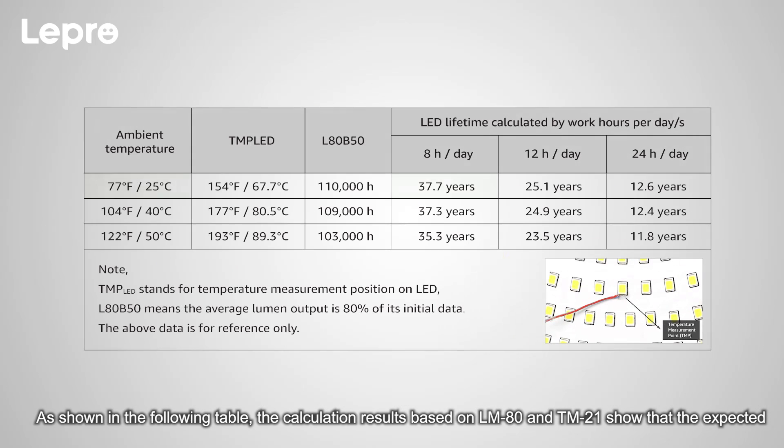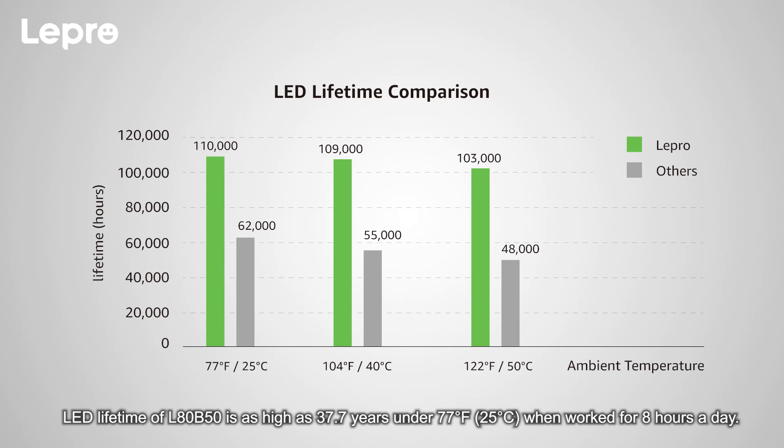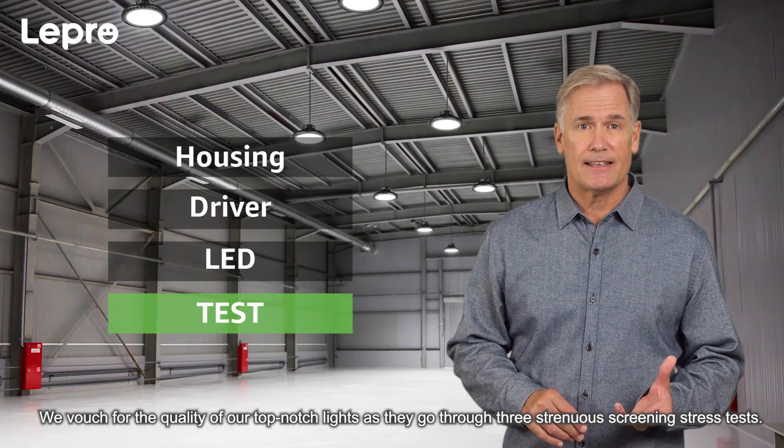As shown in the following table, the calculation results based on LM80 and TM21 show that the expected LED lifetime of LED B50 is as high as 37.7 years under 77 degrees Fahrenheit when worked for eight hours a day.